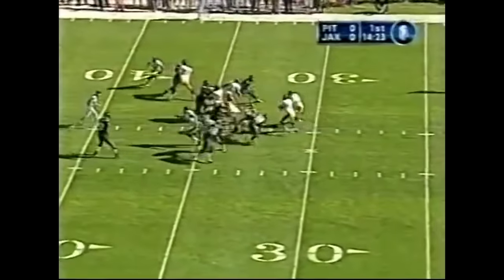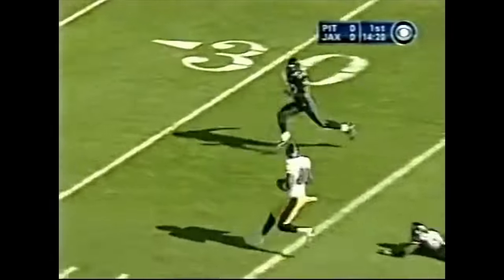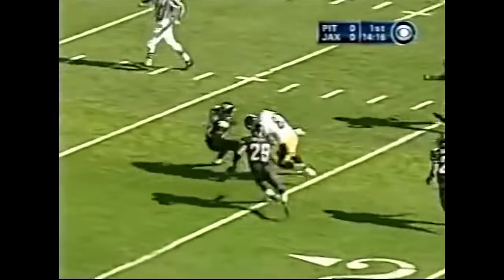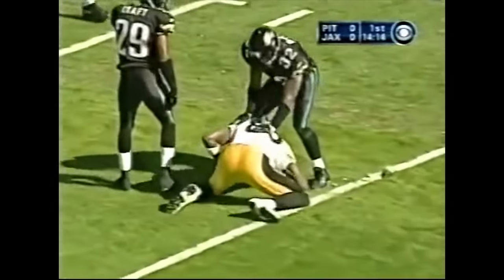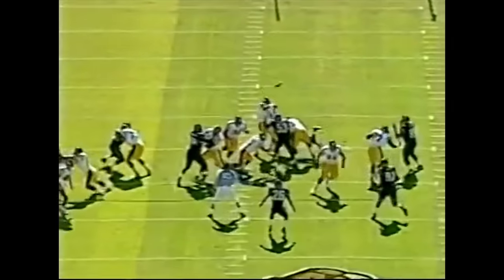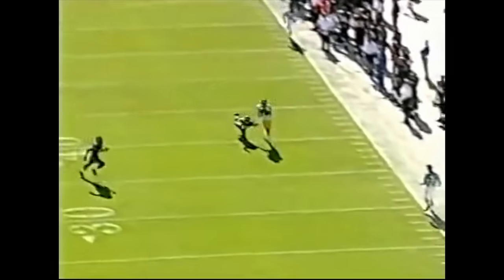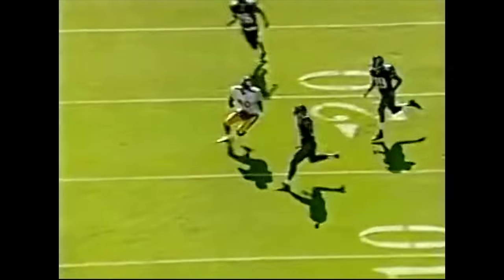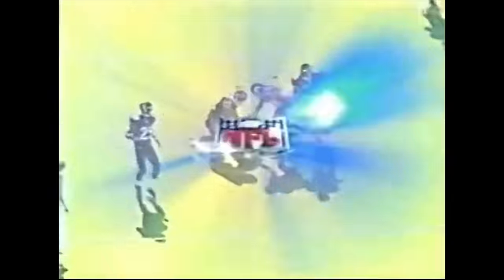Second and six at the 36. Stewart going up top — Plaxico Burress with the catch. Burress cuts it inside, Burress gets down at the 10. Plaxico Burress runs with the ball — you see right over the top of the defender, Plaxico in stride. And when Plaxico has some room to run, he really can make things happen out there.